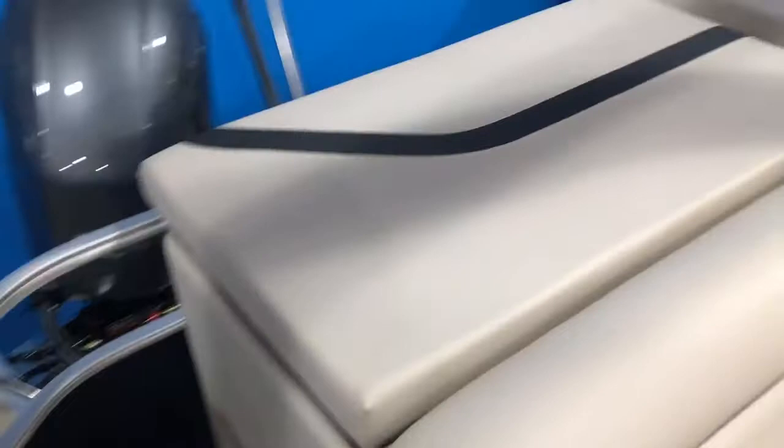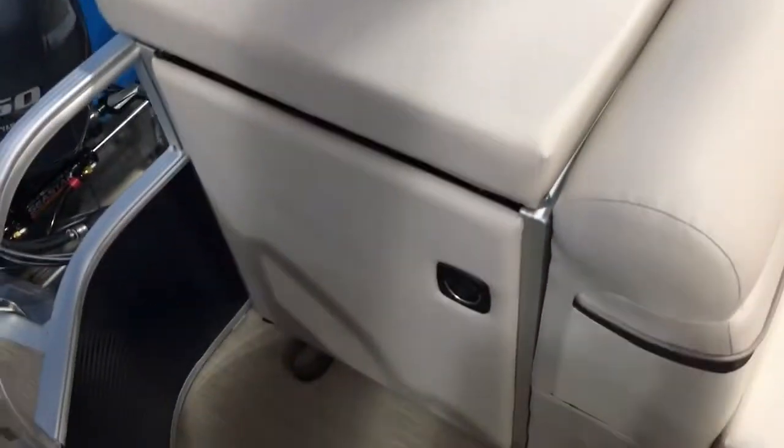This has a cockpit table and a privacy curtain right here with lots of storage inside. We also brought this one in with the extended nav deck.